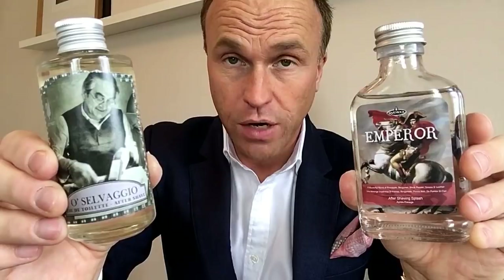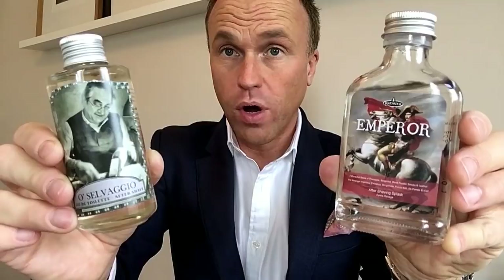Two great aftershaves — although one of them is also called an Eau de Toilette. Emperor from Razor Rock and Ô Selvagio from Extro. Let me know if you've tried any of these or if you're interested in more unboxings on the channel. More information coming up soon — maybe a full review or comparison with the scents they're supposed to be copying. Thanks very much for watching, and whatever you're doing in life, let's project. See you in the next video!